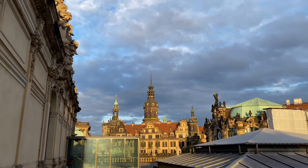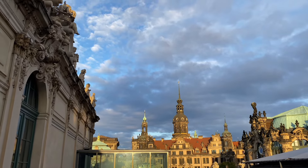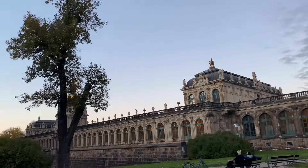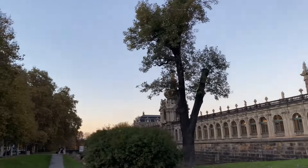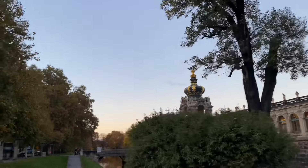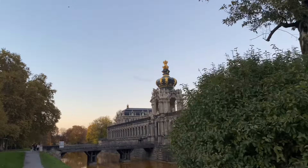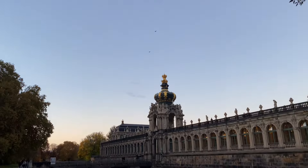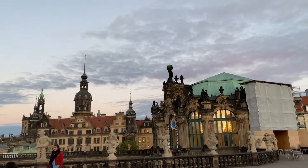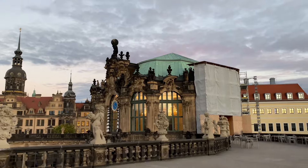Dresden benim için çok ütopik bir yerdi. Çünkü Almanya'nın farklı şehirlerini gezdikten sonra Dresden'i görmeyi çok istedim — farklı şehirlerde gördüğüm birçok mimari yapı burada bir arada ve aynı zamanda doğayla iç içe. Şehrin hemen yakınında çok güzel bir nehir var; ancak mevsim dolayısıyla su miktarı çok azdı.